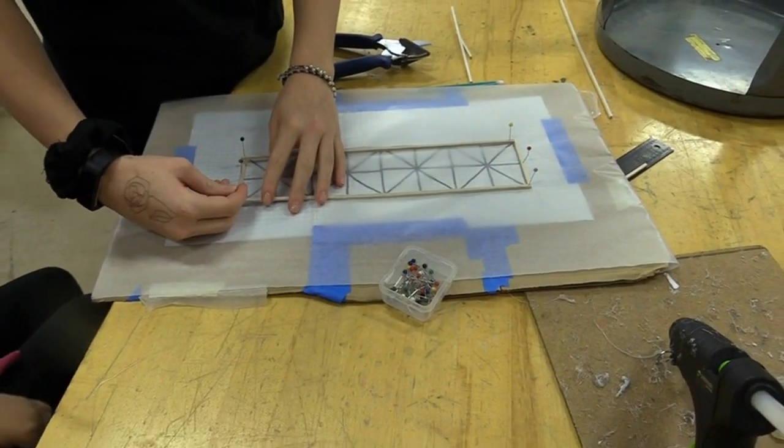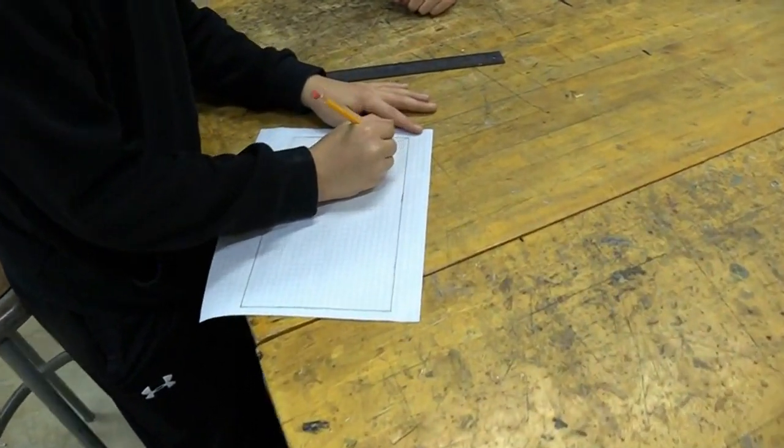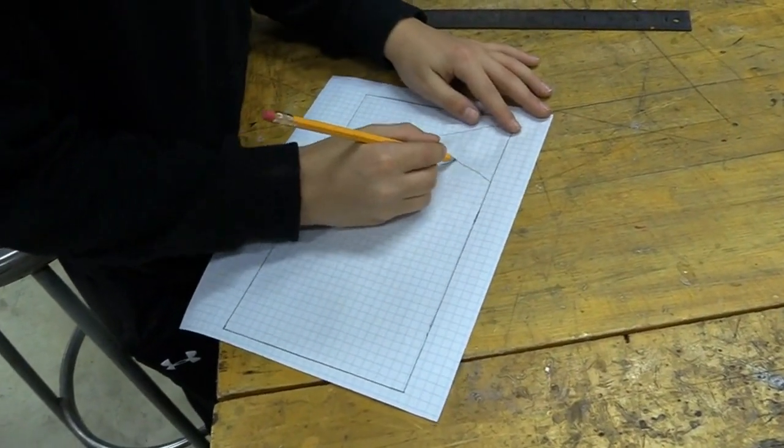We're doing a bridge project. We have to build a bridge and see how much weight it can hold. My favorite project was the boat project, because it was just fun — I got to work with who I wanted to, and we won. So that made it even more fun.